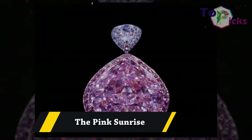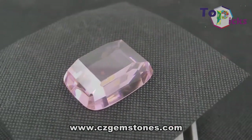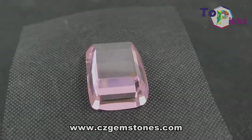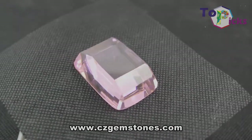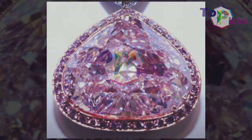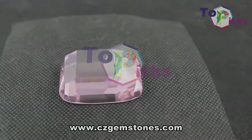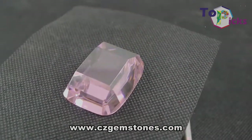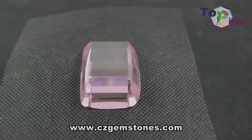The Pink Sunrise. This 29.78-carat intense pink-colored gemstone was made famous by Gabi Tolkowsky. He cut the diamond in either Belgium or Antwerp into a modified heart shape. This diamond was revealed to the public at the beginning of the 21st century.